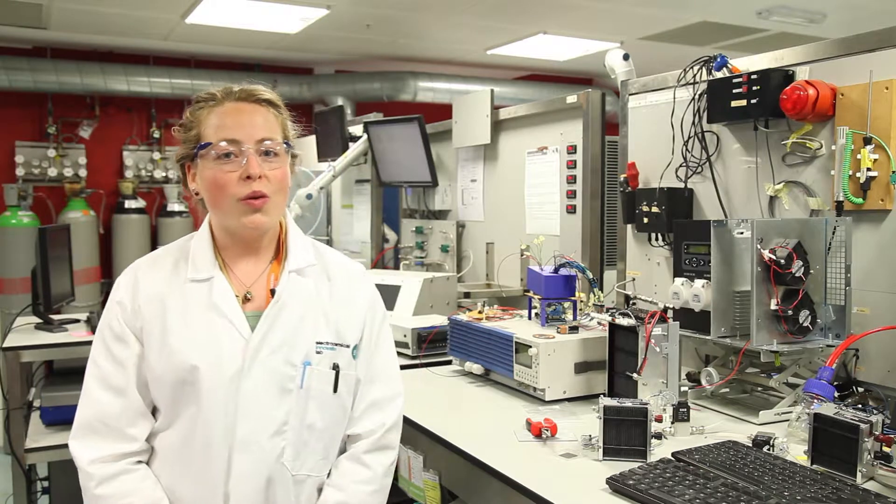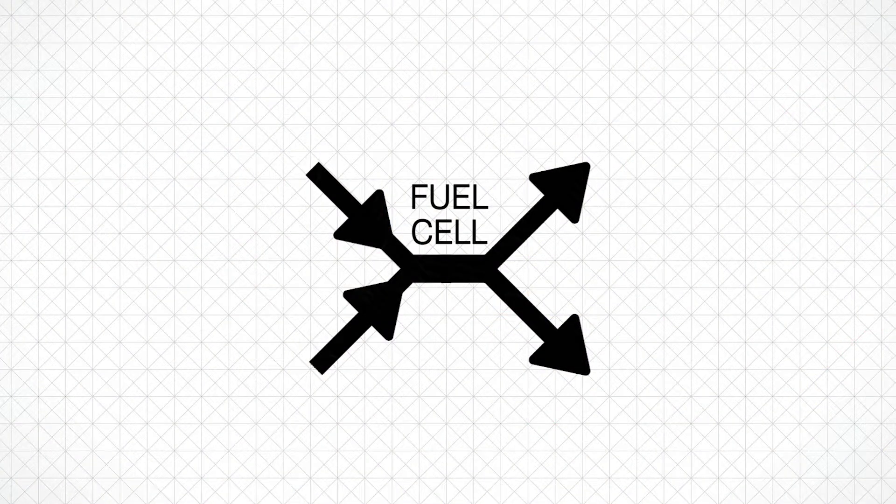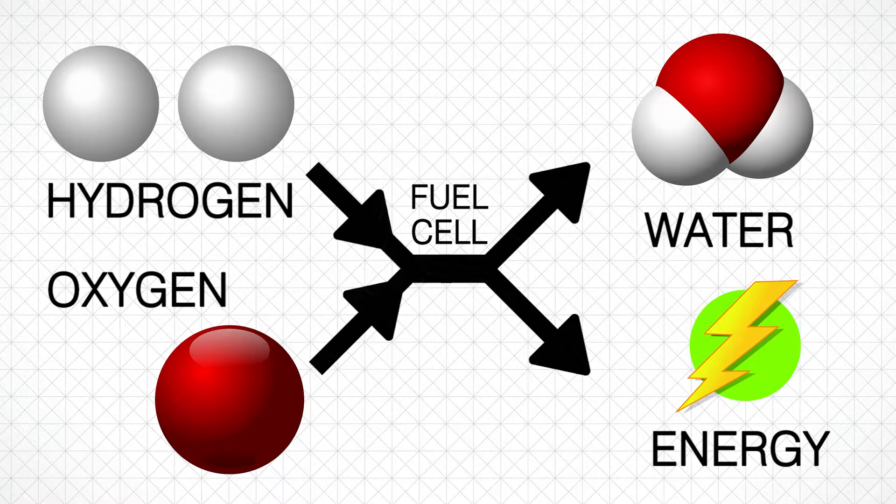Hi, I'm Jen and I'm a PhD researcher here in the EIL, and I carry out my research in fuel cell materials. So what is a fuel cell? Well, a fuel cell converts hydrogen and oxygen into water to generate electricity.